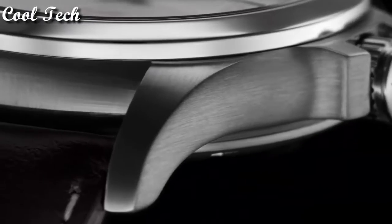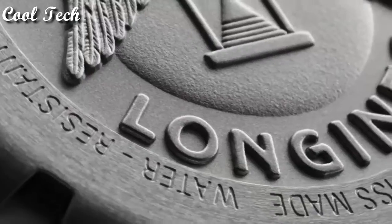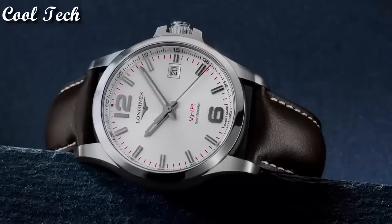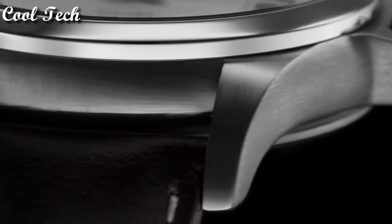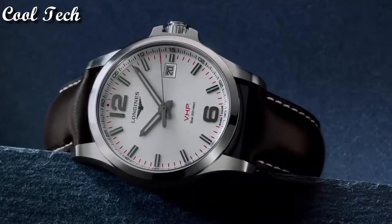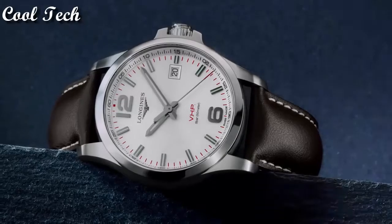Case diameter 41 millimeters, band material rubber, band width 20 millimeters. Style color silver, movement type quartz. Glass scratch-resistant sapphire crystal. Water resistant depth 50 meters.